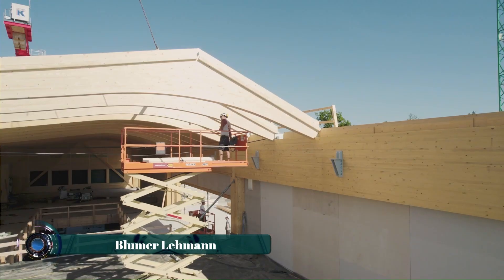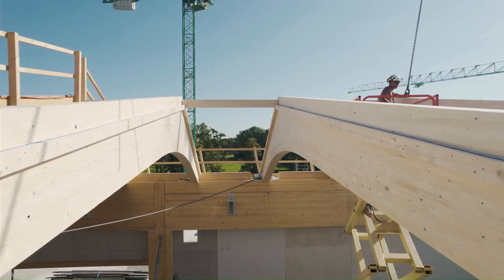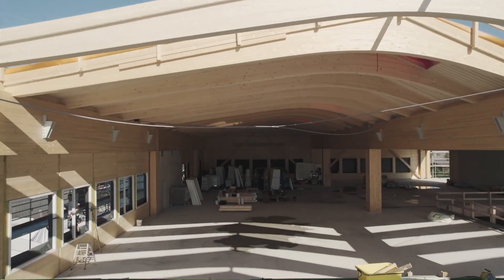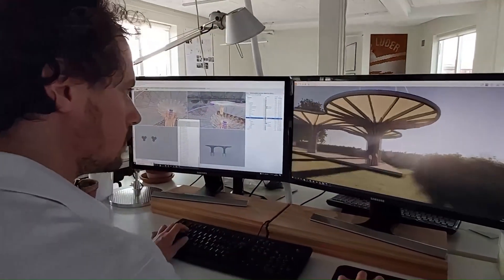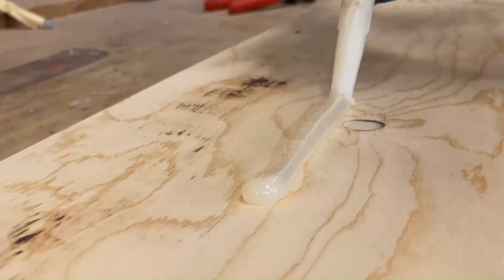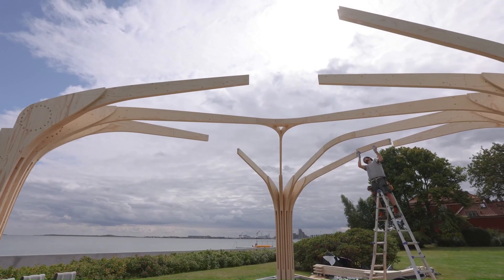Bloomer Layman, a renowned Swiss timber construction company, is a pioneer in creating free-form timber structures that push the boundaries of architectural design. Their expertise lies in seamlessly blending innovative engineering with the natural beauty of wood, resulting in awe-inspiring pavilions and buildings.